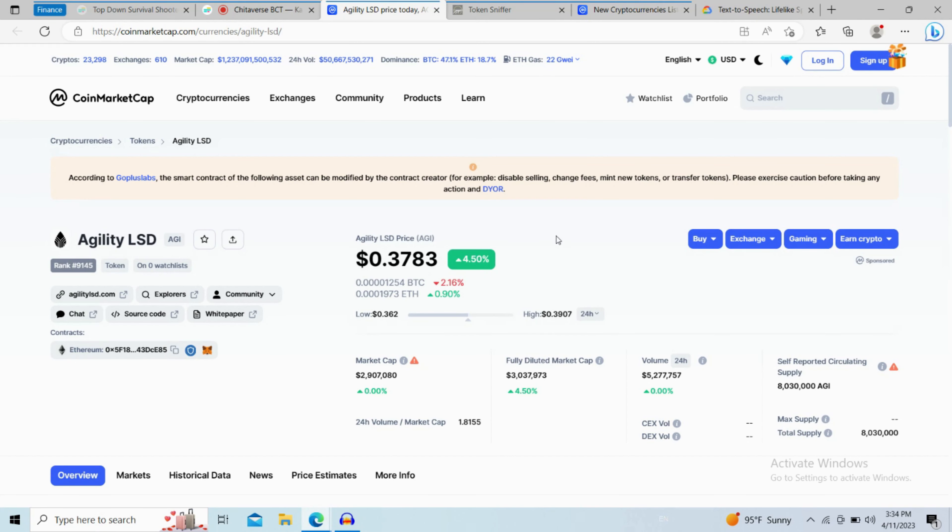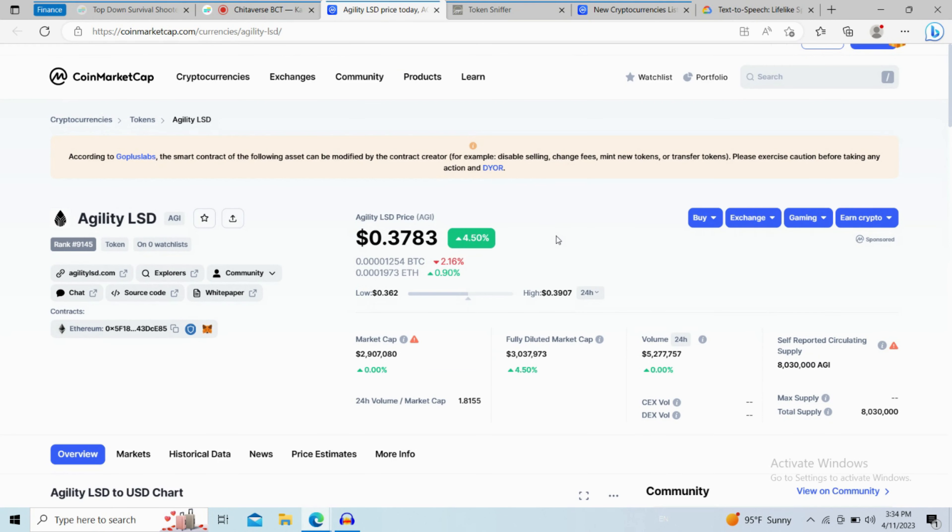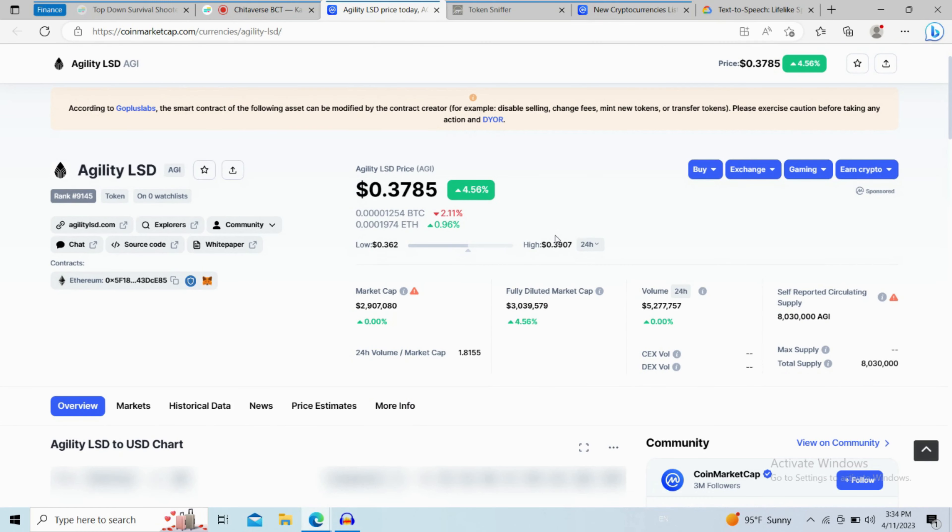In this video we'll look at the Agility LSD crypto project to see if it looks legit or like a scam. If you're here for the first time, go ahead and subscribe — I'm publishing new videos all the time. This is not professional financial advice, so please make your investment according to your own research.